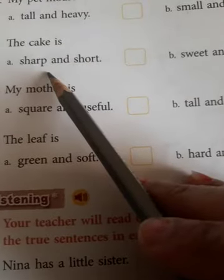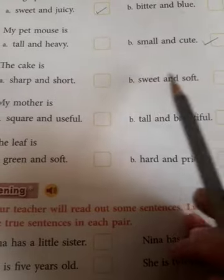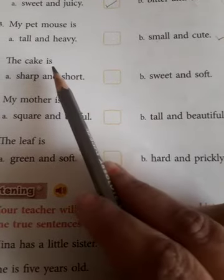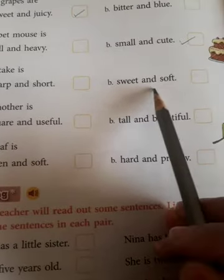The cake is — sharp and short, or sweet and soft? Which words will go for cake: sharp and short, or sweet and soft? Yes — sweet and soft.